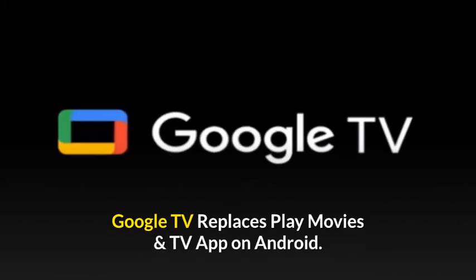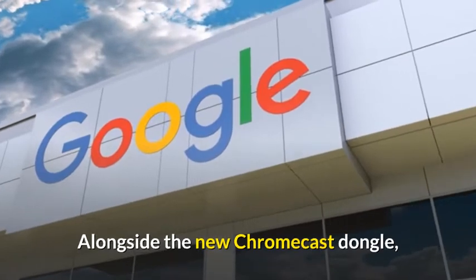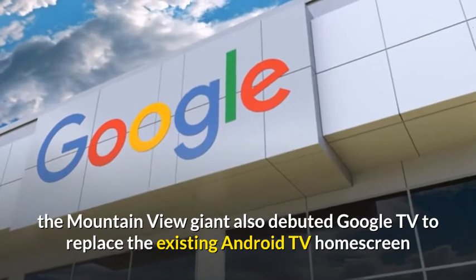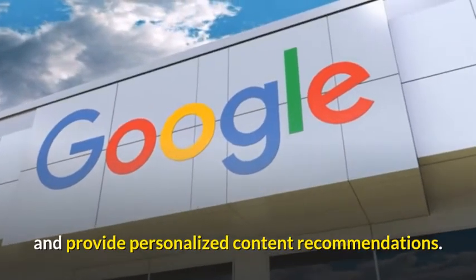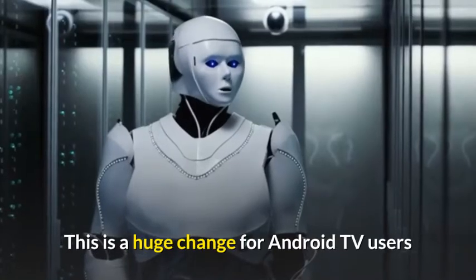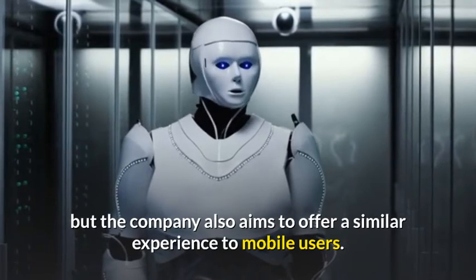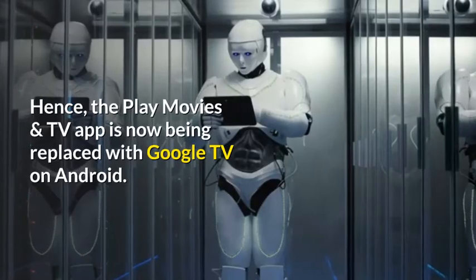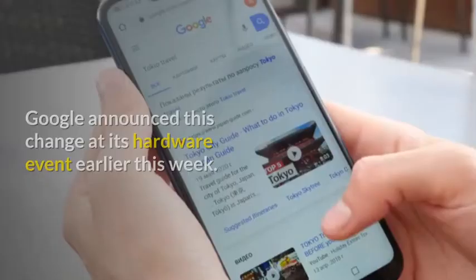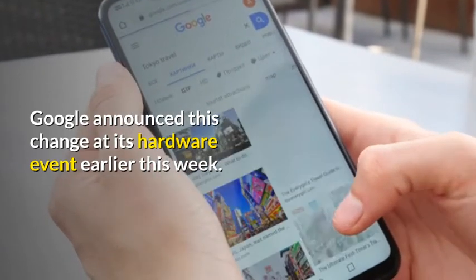Google TV replaces the Play Movies and TV app on Android. Alongside the new Chromecast dongle, Google debuted Google TV to replace the existing Android TV home screen and provide personalized content recommendations. This is a huge change for Android TV users, but the company also aims to offer a similar experience to mobile users. Hence, the Play Movies and TV app is now being replaced with Google TV on Android. Google announced this change at its hardware event earlier this week.